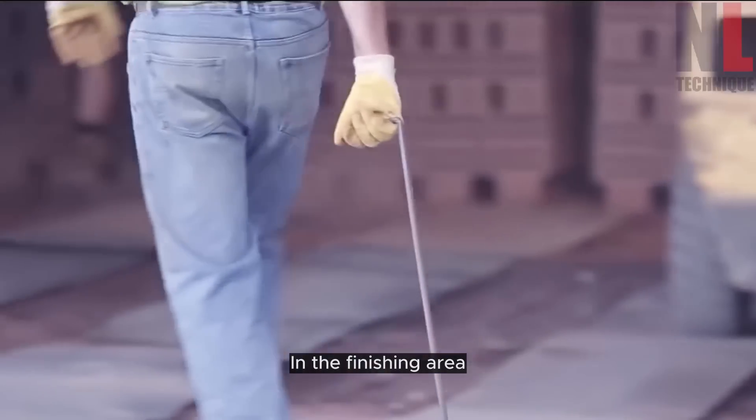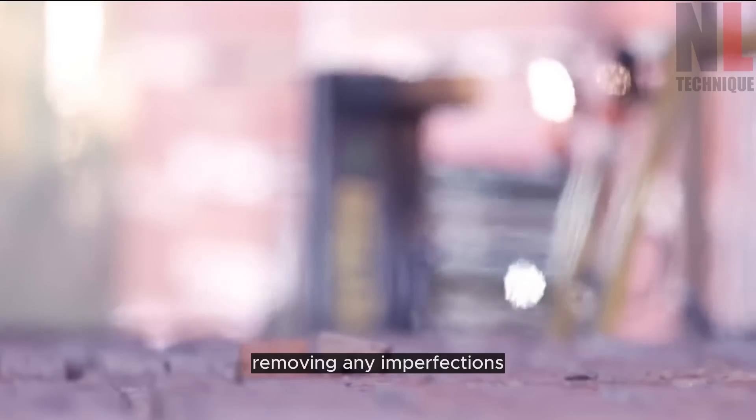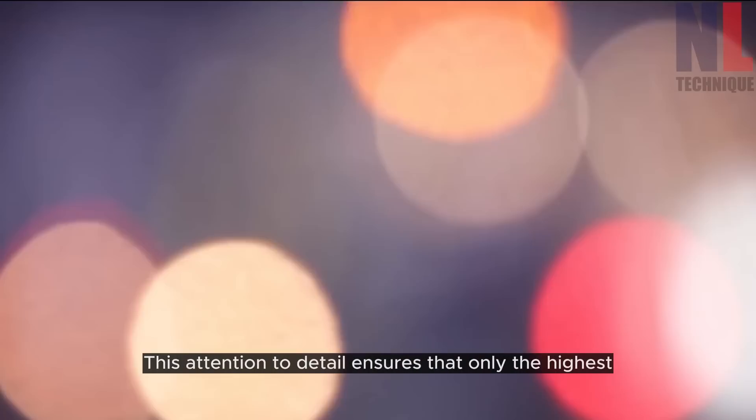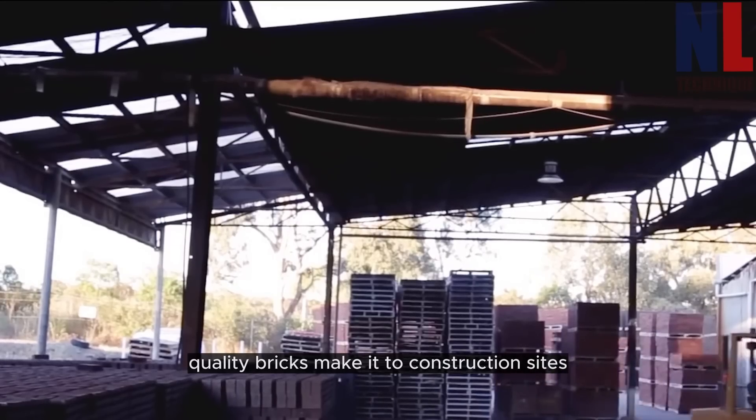In the finishing area, skilled workers meticulously inspect each brick, removing any imperfections. This attention to detail ensures that only the highest quality bricks make it to construction sites.